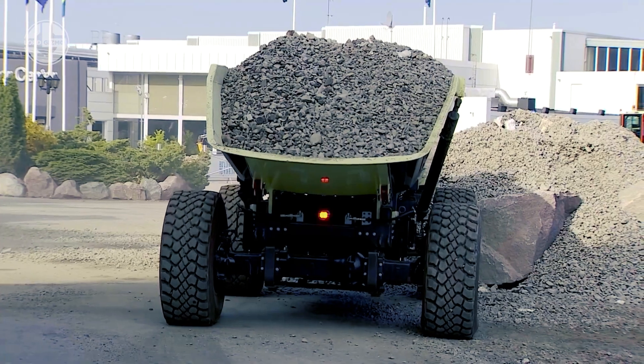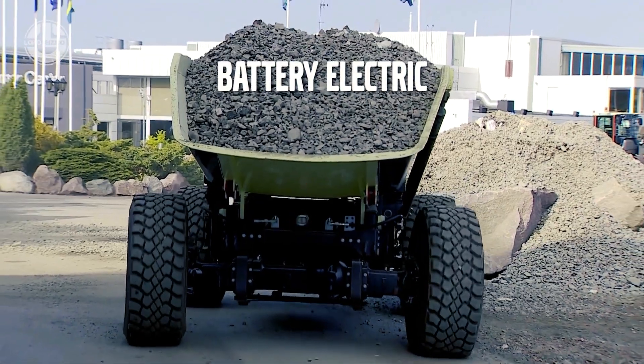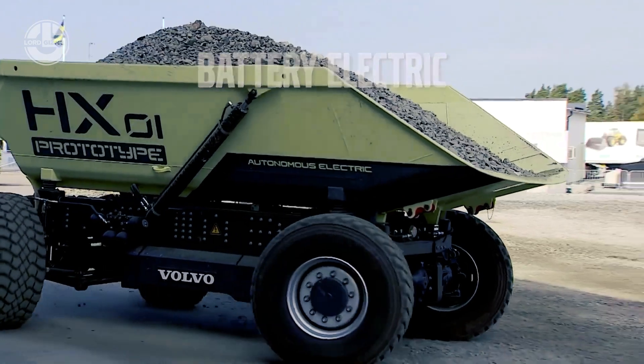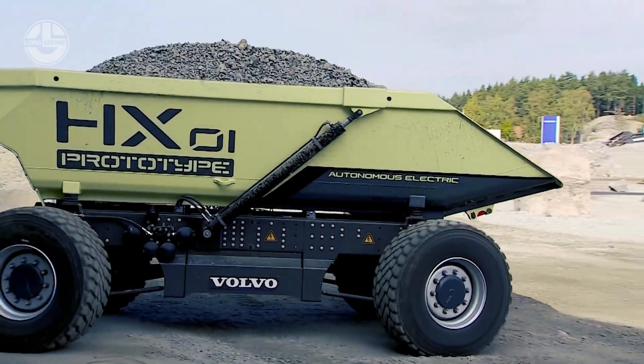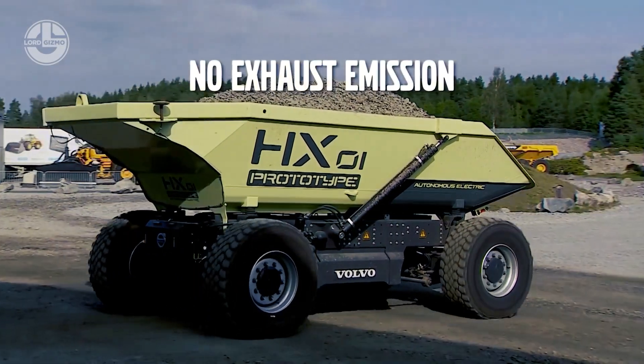Moreover, the HX-1 incorporates hybrid electric technology, four-wheel steering, energy recuperation, and zero exhaust emissions. This is going to reduce 95% of carbon emissions by haulers. Plus, it will save the total cost of ownership by up to 25%.